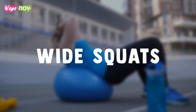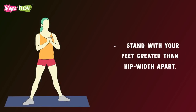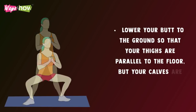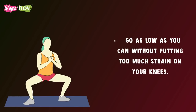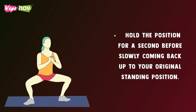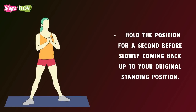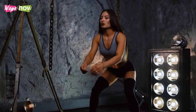Circuit Three: Wide Squats — stand with your feet greater than hip-width apart. Lower your butt to the ground so that your thighs are parallel to the floor but your calves are perfectly straight. Go as low as you can without putting too much strain on your knees. Hold the position for a second before slowly returning to your original standing position. Repeat at a steady pace until your timer runs out.